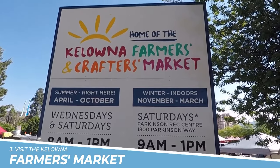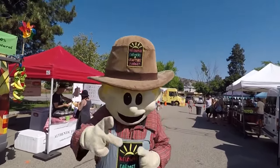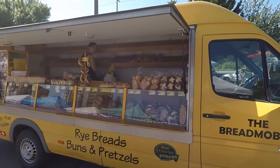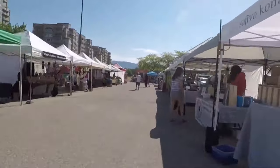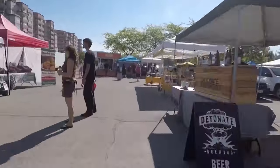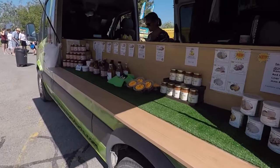Number 3: Visit the Kelowna Farmers Market. Visiting the Kelowna Farmers Market is a must-do activity for anyone visiting Kelowna. With its fresh, locally grown produce, handmade crafts, and artisanal goods, the market offers a unique and authentic shopping experience that captures the essence of the city's vibrant community.